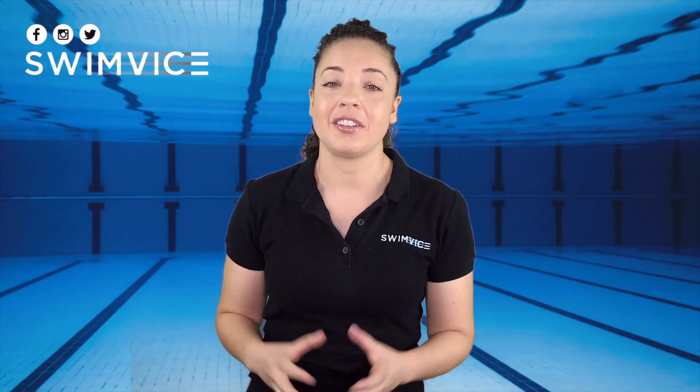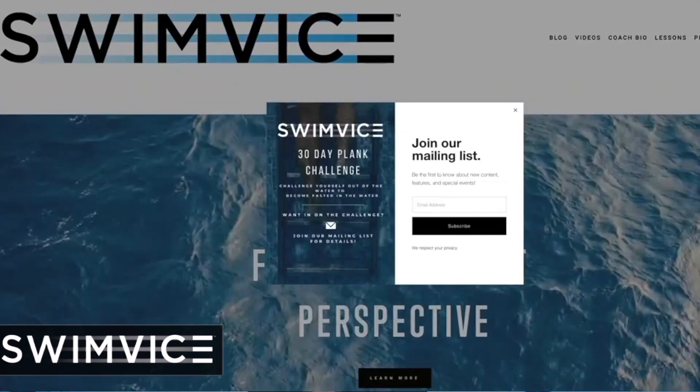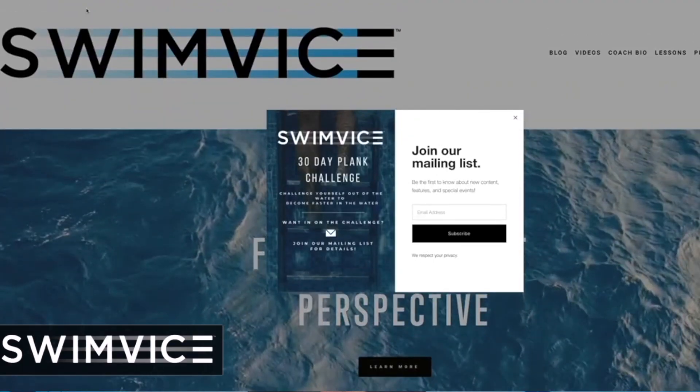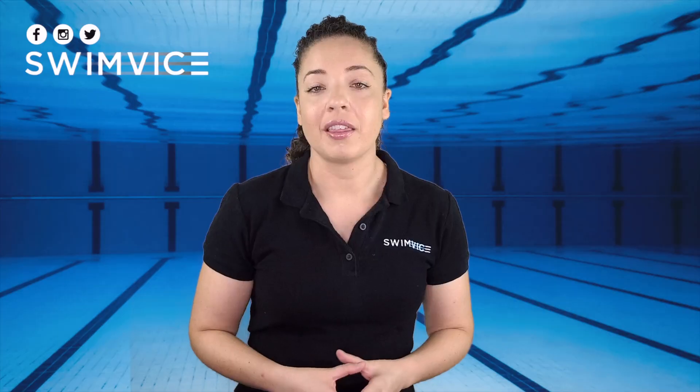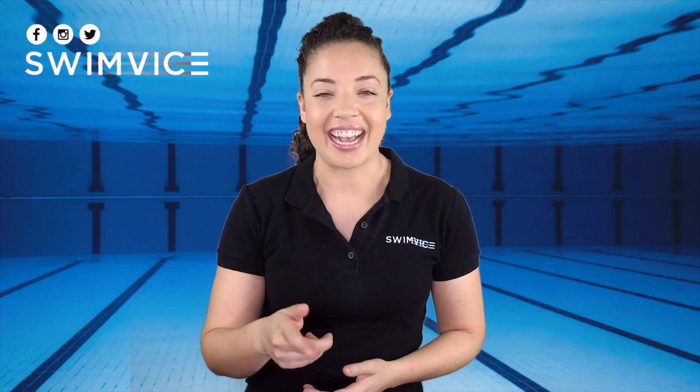I hope you enjoyed today's episode, especially for those training for open water. If you want to participate, subscribe to our newsletter at swimvice.com where you have the opportunity to post your questions every month and they may be featured in future videos. Good luck with your practice and I will see you all next week.